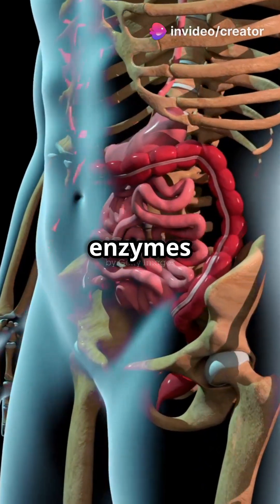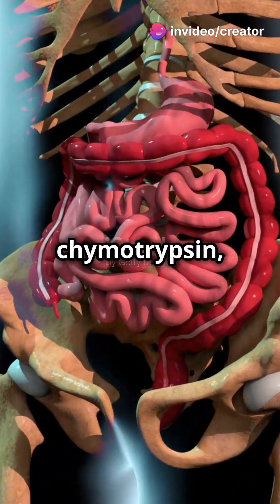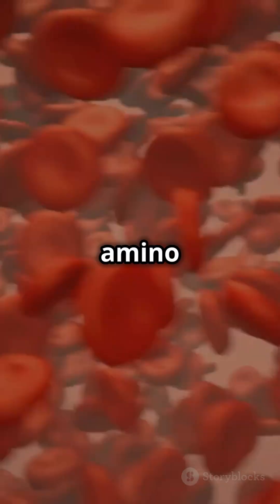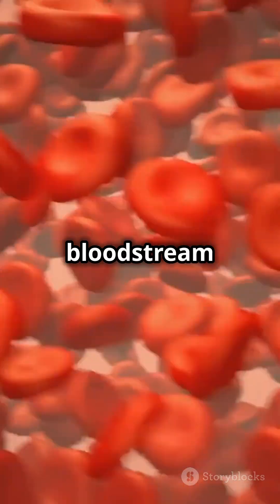In your small intestine, enzymes like trypsin and chymotrypsin, made by your pancreas, break those peptides into individual amino acids. These amino acids are absorbed into your bloodstream and sent to your cells.